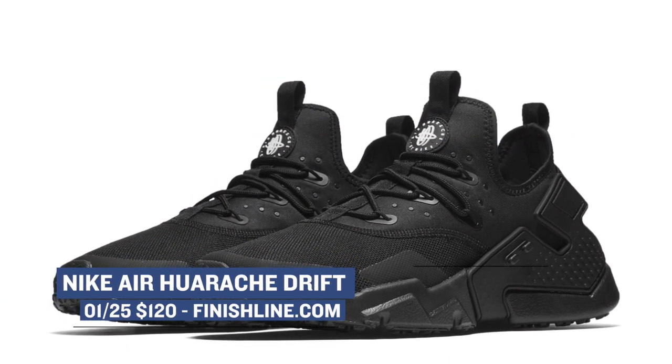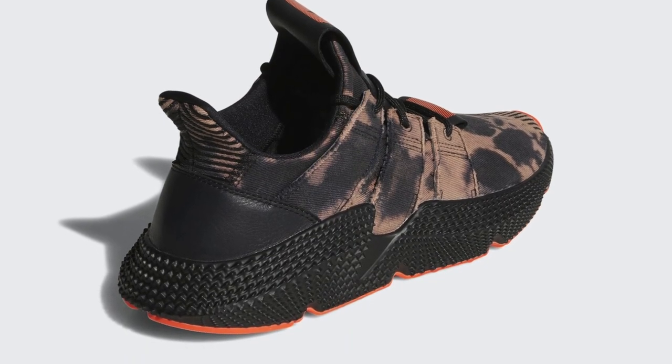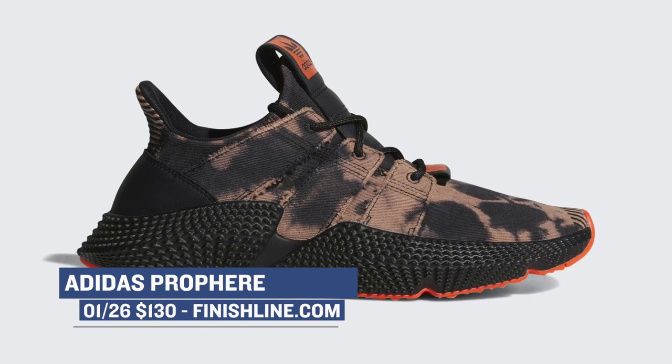Moving on to Friday, we have an Adidas lifestyle shoe that's kind of banking on the whole sneaker dad trend that's going on right now — the Adidas Pro Sphere. These are dropping in a black colorway and are one of the nicer lifestyle releases from Adidas recently. Those will cost you $130.